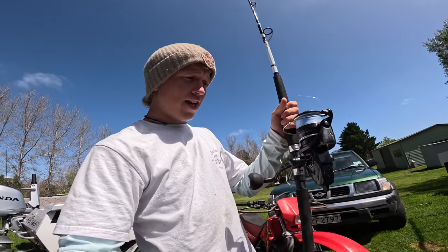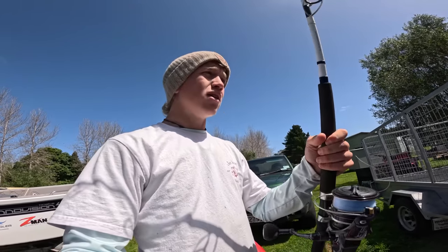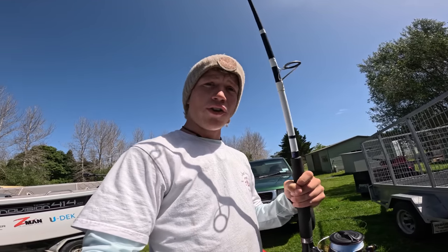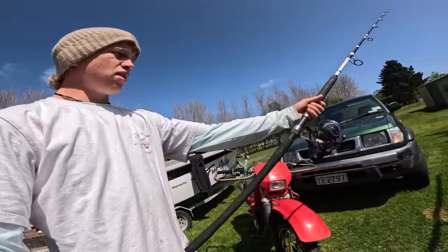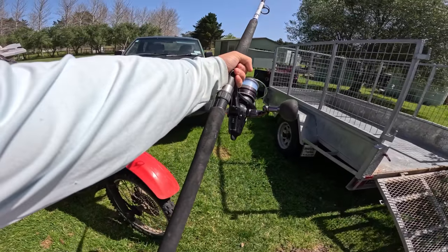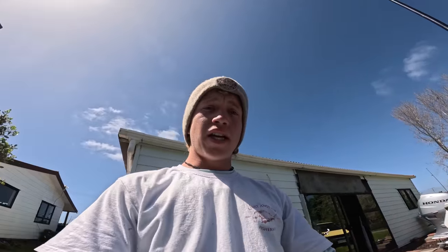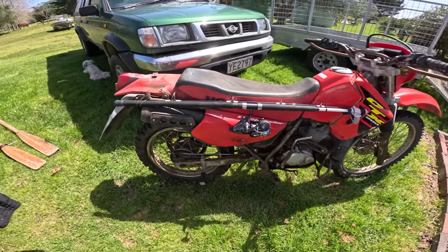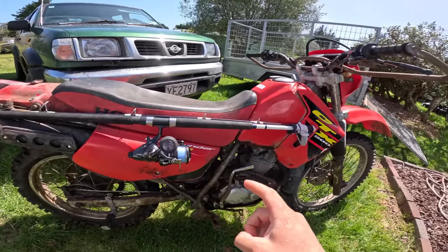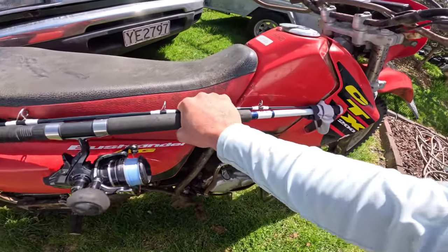So the rod and reel we're taking is a Daiwa Free Swimmer 10,000 on the Ocean Exilla rod, and that's actually the big dog rod for rock fishing — this is for winching in big dogs. And this is actually a two-piece, so it's perfect to chuck it on the old motorbike. Change of plan though — we're not chucking the rod on the Jaff backpack, we're sliding it in there.